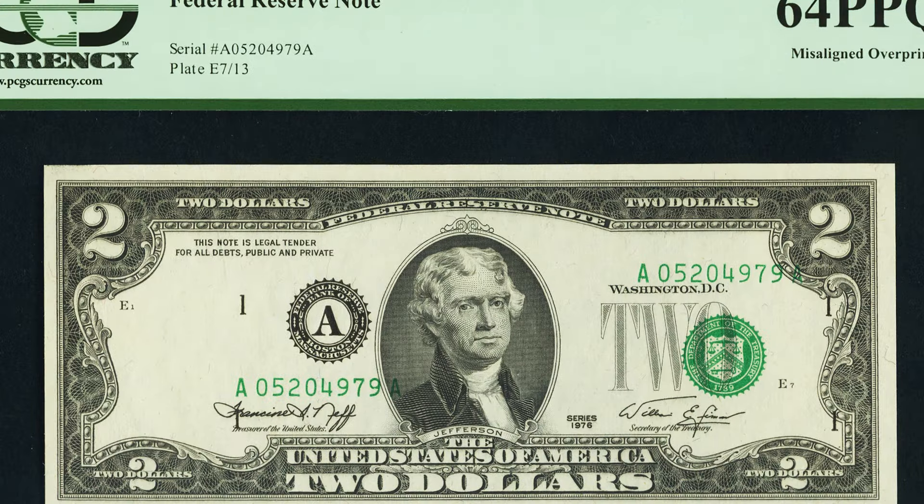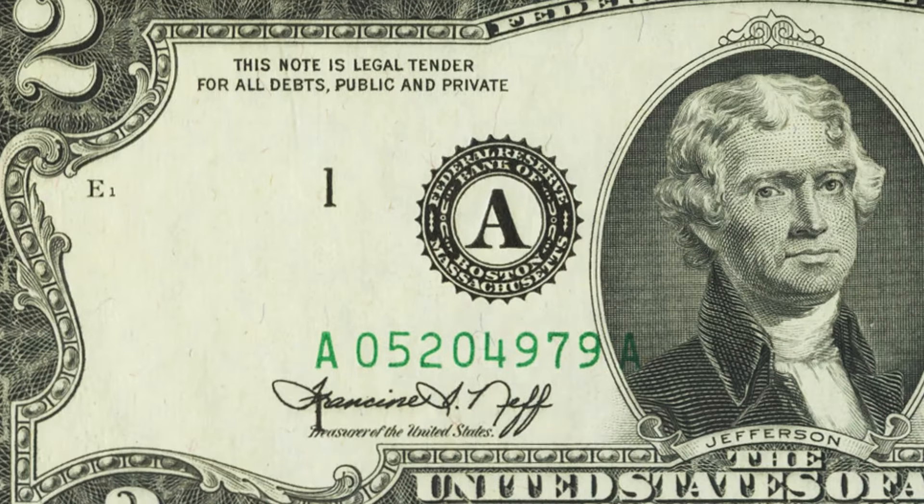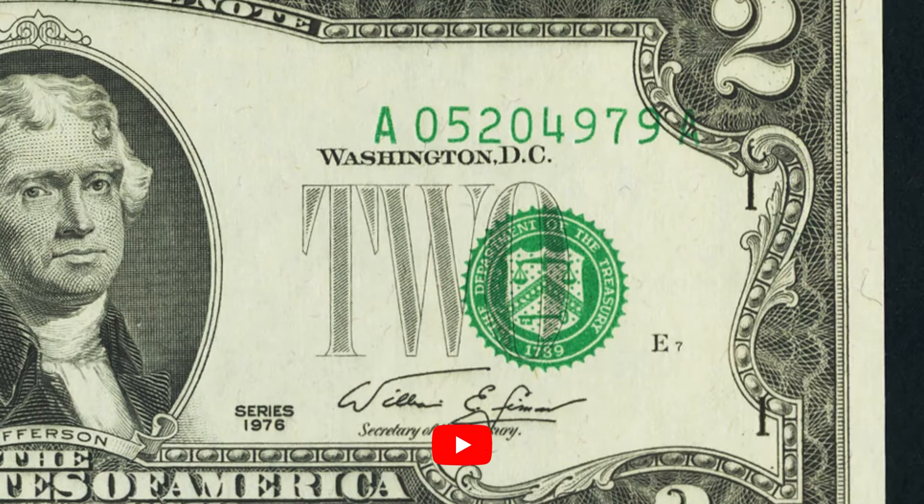This next $2 bill from 1976 has a pretty obvious error — a misaligned overprint. You can see the seals and the serial numbers are not aligned correctly on the left or right side of the bill. This $2 bill sold for $300 at auction.